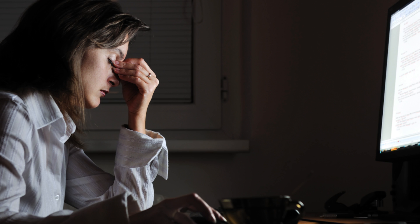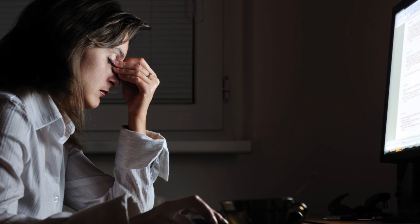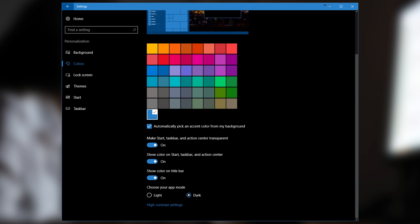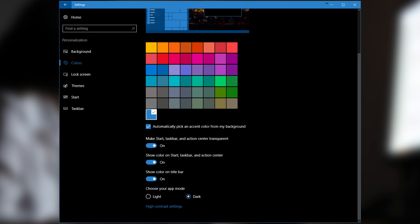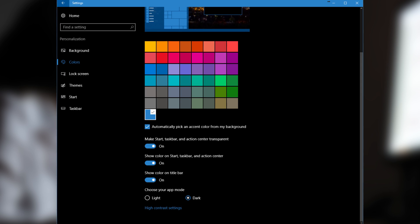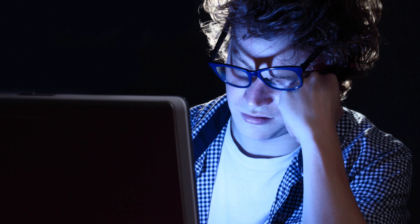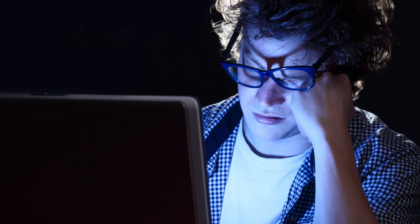If you spend late nights staring into your computer monitor instead of your mobile device, one very welcome change is a dark theme for Windows 10, which can be accessed with one click from the personalization menu instead of a registry tweak. This should help keep you from being blinded by the light-colored UI elements during your late-night browsing sessions.